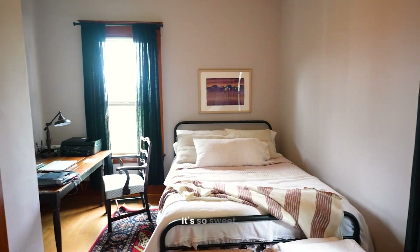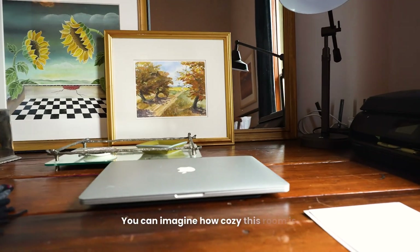Look at this guest room. It's so sweet. You can imagine how cozy this room is.